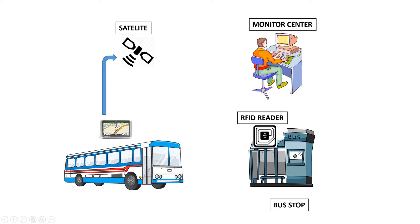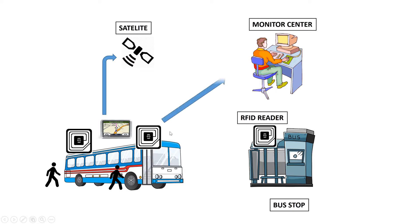There will be two RFID readers installed at the back door of the bus and at the front door of the bus. The RFID readers will read the RFID tags stored inside the passenger ID card. The data will then be sent to the monitor center to see the statistics of how many people are going in and out of the bus.